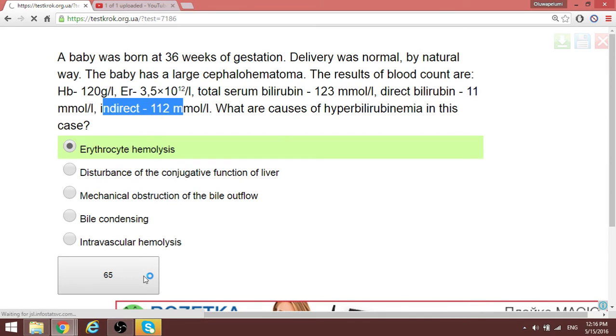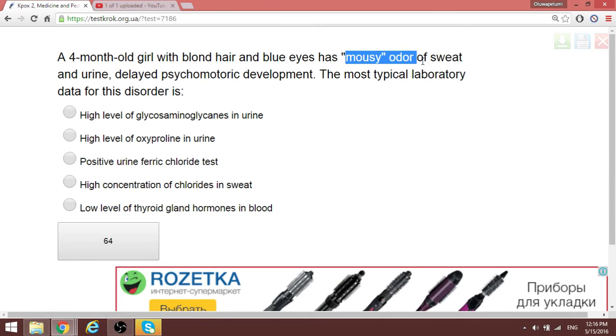A four-month-old girl with blonde hair and blue eyes has a musty odor of sweat and urine, with delayed psychomotor development. The most typical laboratory finding points us toward phenylketonuria. The specific test for detecting phenyl substances in the urine is the ferric chloride test. Checking ferric chloride allows detection of the level of phenyl compounds in the patient.